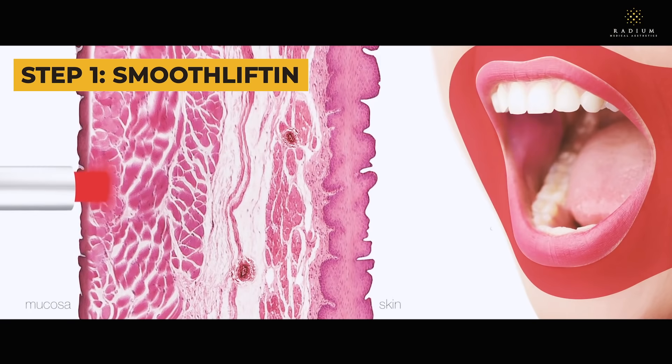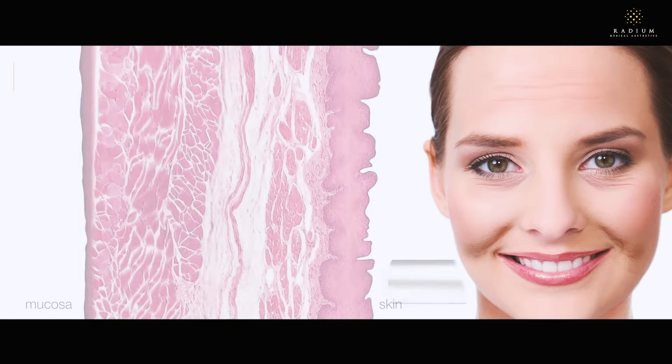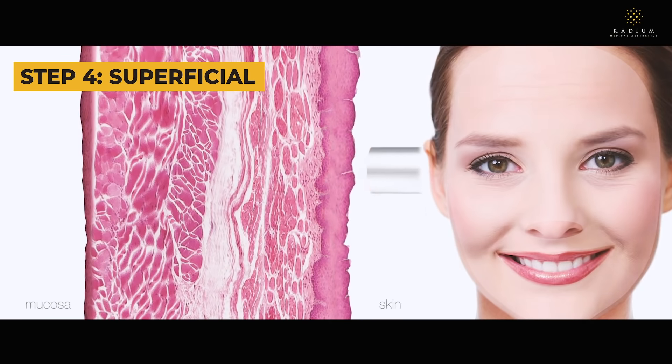By combining four synergistic lasers in one treatment, Photona 4D treats all layers of the skin to induce neocollagenesis and refine your skin texture at the same time.